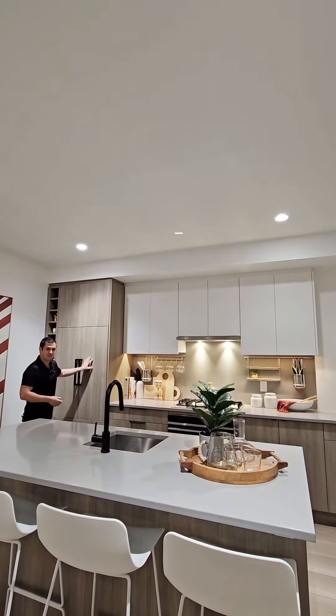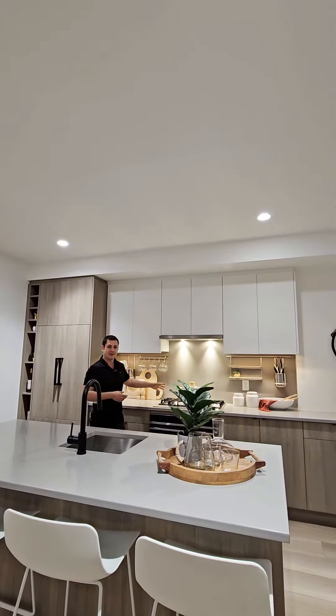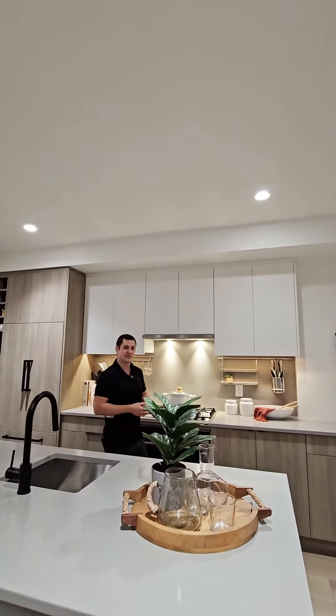You'll also have undermount lighting, paneled fridge freezer and dishwasher. The natural gas for your cooking is included in your strata fees, which is a nice bonus.